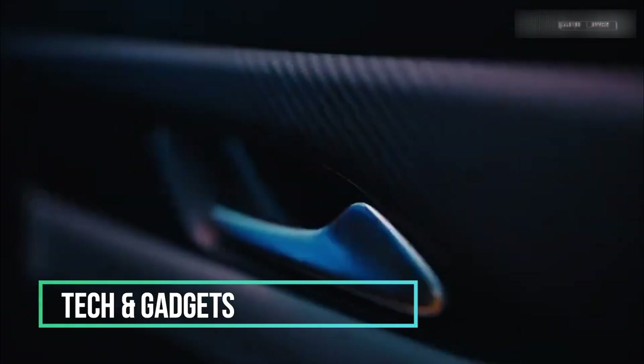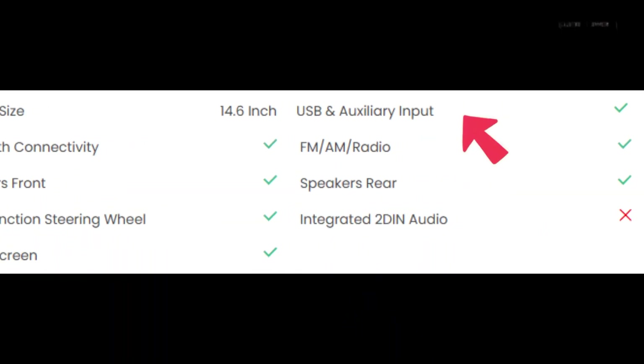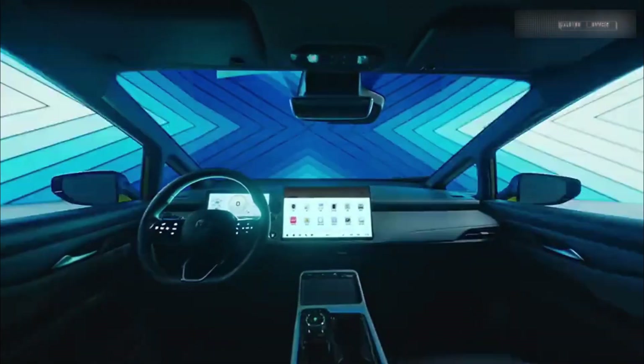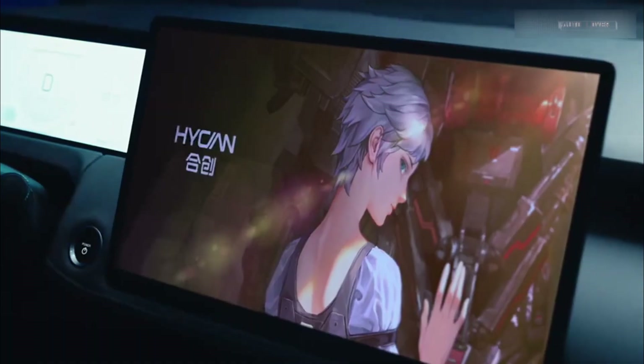Tech and gadgets — Hyken didn't skimp on the tech either. The Z03 boasts Bluetooth connectivity, USB and auxiliary inputs, and a touchscreen infotainment system that keeps you entertained on the go. The wireless charger and ambient lighting add a touch of luxury, making every drive feel special.